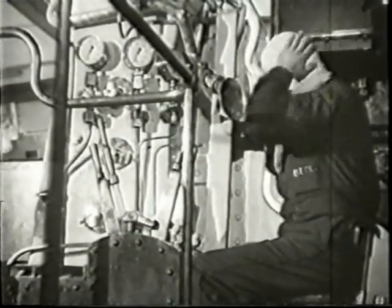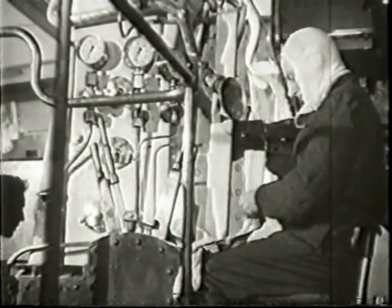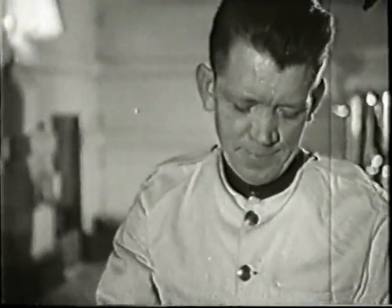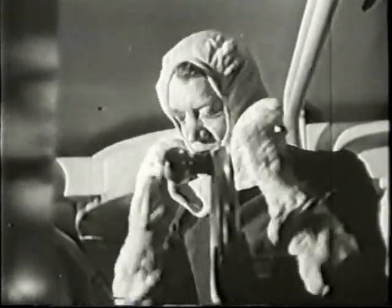Crew members wear protective anti-flash helmets and gloves. You may remember wardroom attendants having other jobs — perhaps you noticed this chap serving there. Now he's at the elevation and depression control.